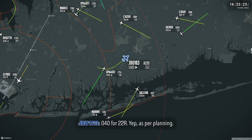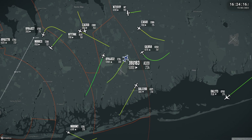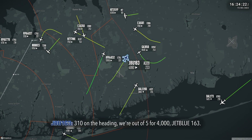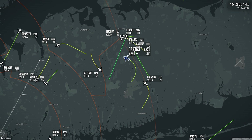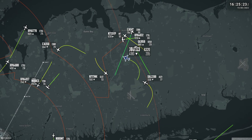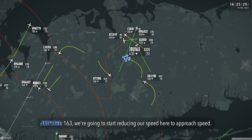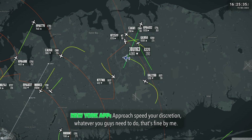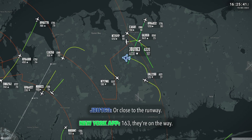040 for 22 right. Yep, that's what we're planning, and we are in emergency. JetBlue 163, come up 310. 290 heading, JetBlue 163. We're going to start reducing our speed here to bird speed because we've got issues with flight controls. Bird speed is going to be whatever you guys need. Please advise fire and rescue to be on the runway for us, or close to the runway.